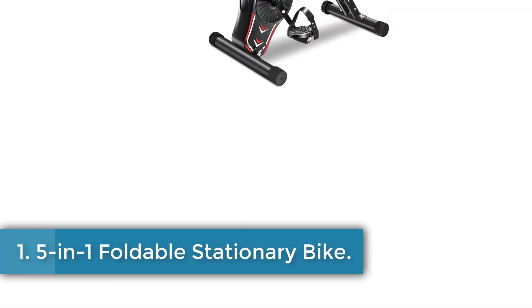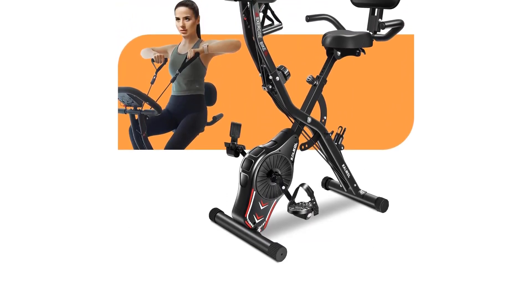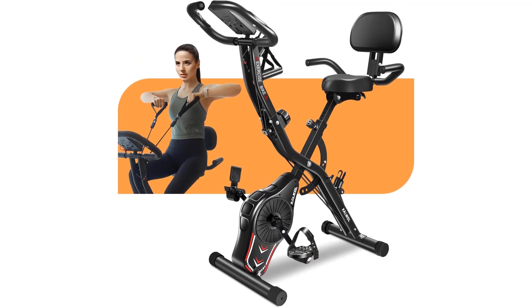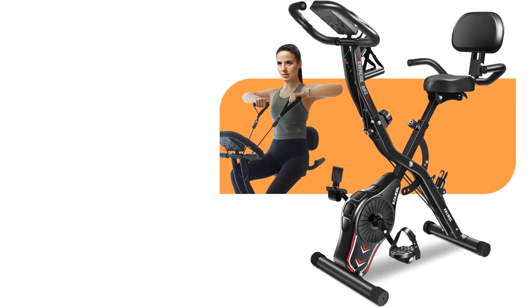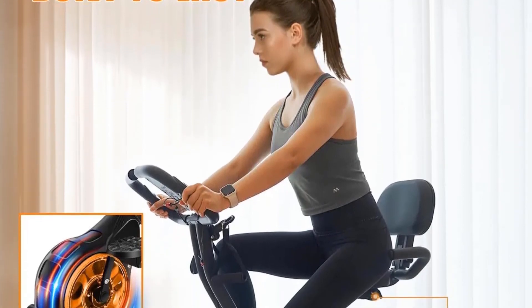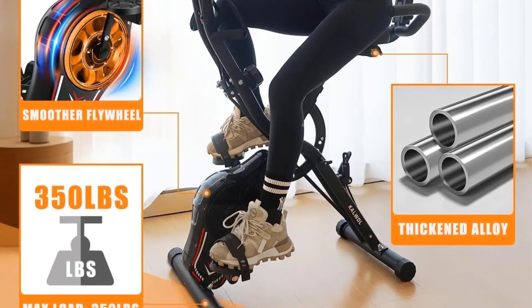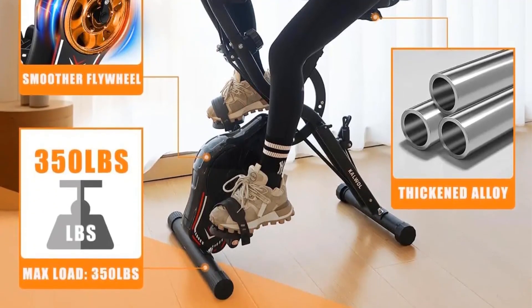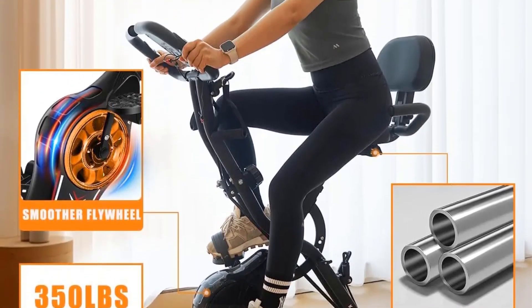Number 1: 5-in-1 Foldable Stationary Bike. The XMSJ 5-in-1 Multifunction Exercise Bike is a versatile and high-performance piece of fitness equipment designed for home use. Made of superior alloy steel material, this foldable bike offers upright, relaxed, or recumbent positions, as well as arm and leg training options, all in one machine. With a maximum weight recommendation of 350 pounds, it ensures durability and reliability. The near-silent riding experience, thanks to the 10 dB noise level, is ideal for home indoor use.